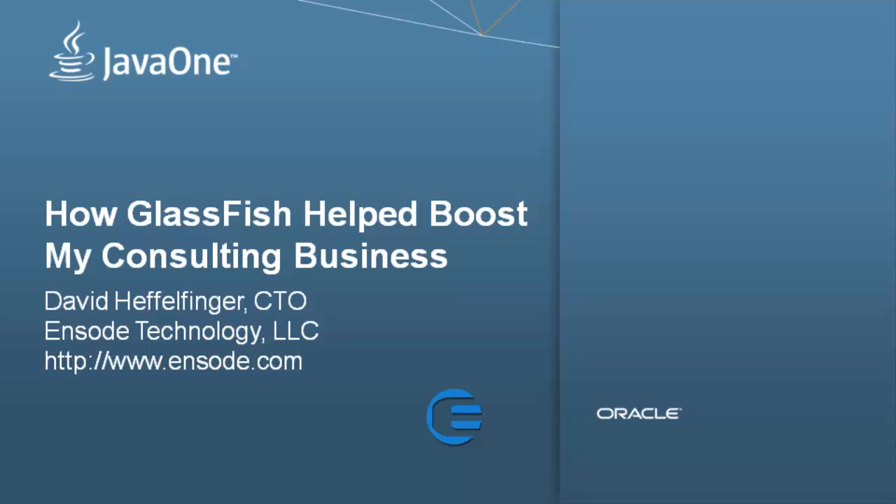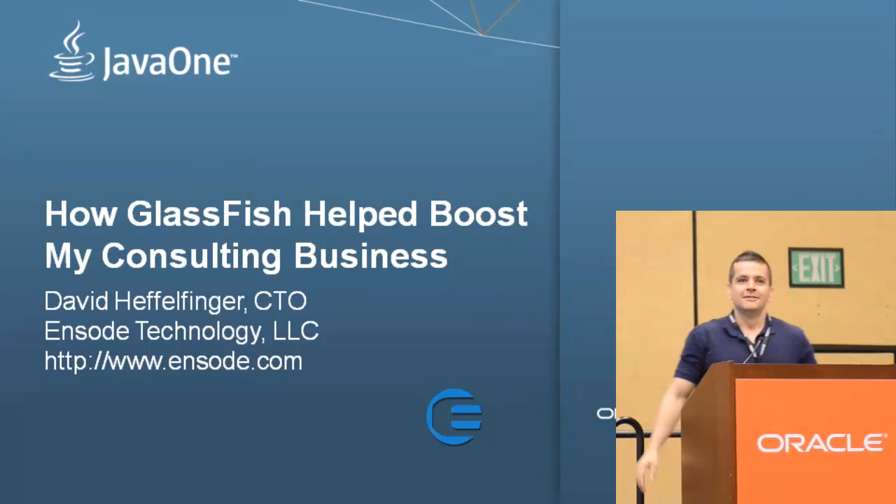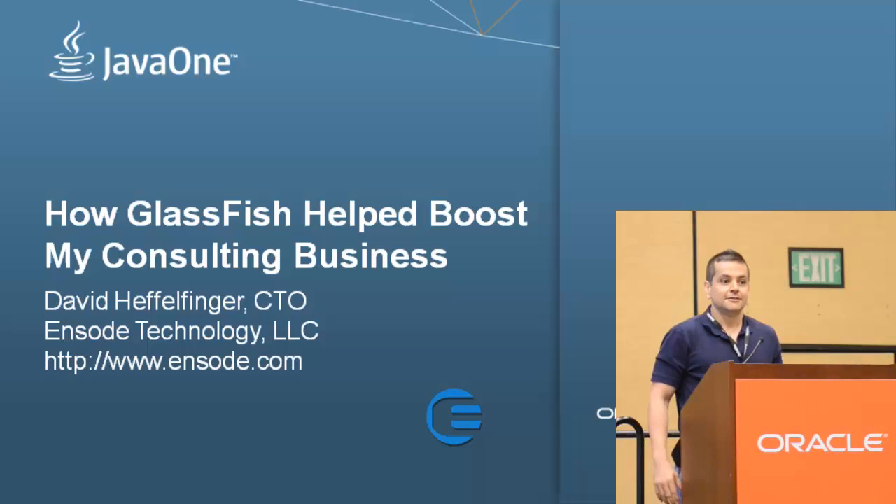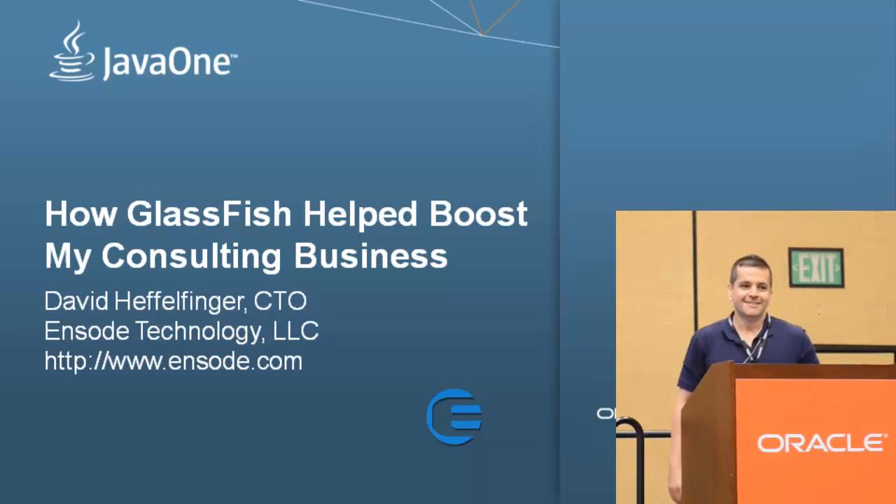My name is David Heffelfinger. I'm the CTO of Enzo Technology, LLC. Enzo Technology is a very small company based in Washington, D.C. It's so small it has only one employee — that's me. A few years ago, I decided to go the independent consultant route, so I had to create my own company and got to pick my own job title. So CTO it is.